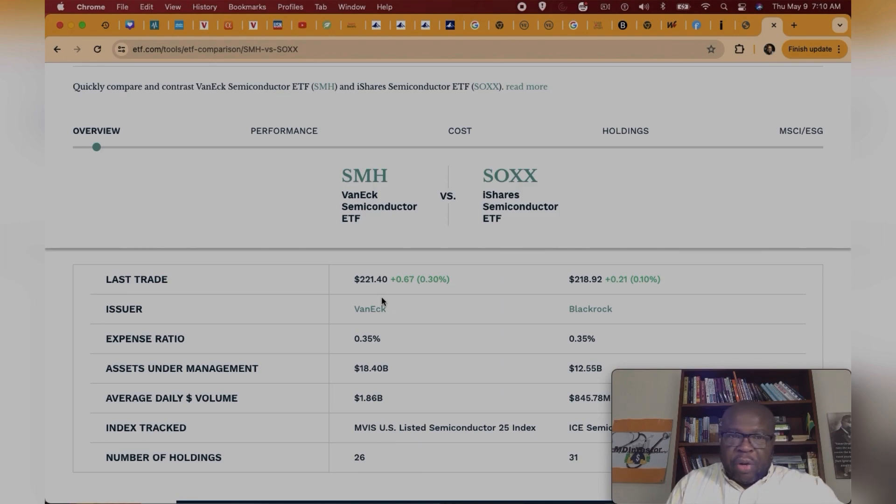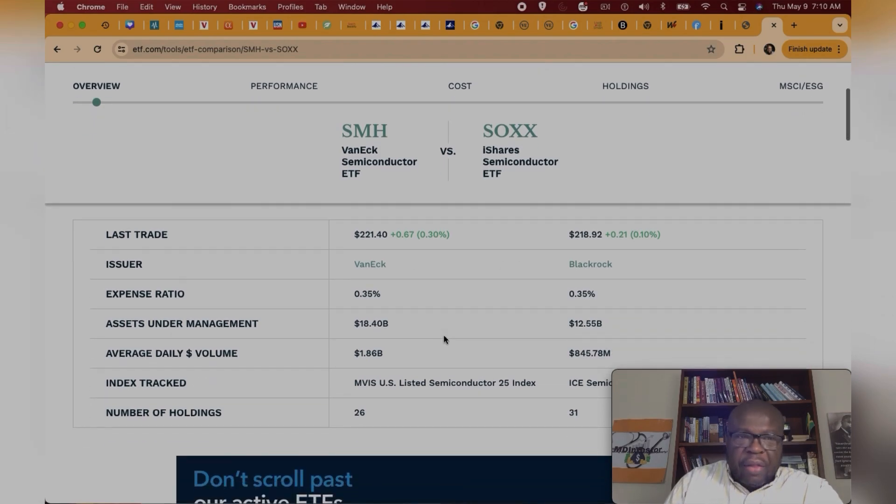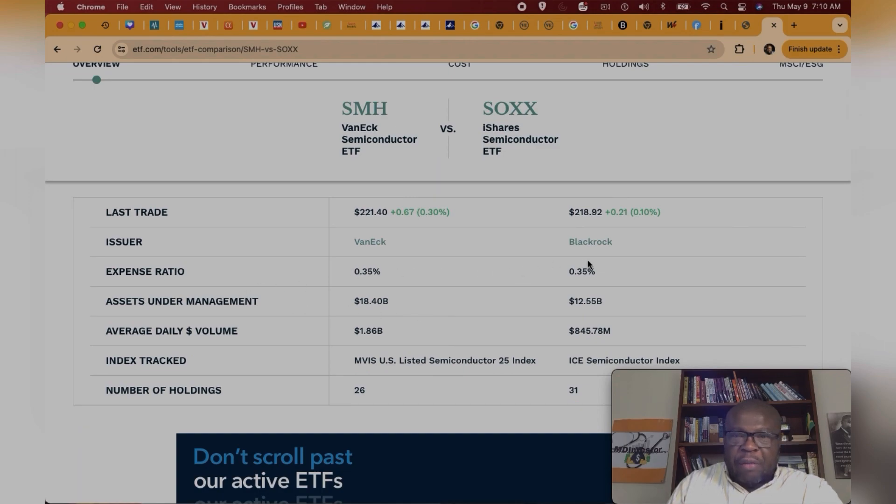SMH and SOX are both trading for about $220 — SMH for about $221.40 and SOX for about $218.92, both marginally up less than a percent over the last trading day. SMH is offered by VanEck and SOX is offered by BlackRock. They have the same exact expense ratio of about 0.35%, meaning you're going to pay about $35 for every $10,000 invested annually.